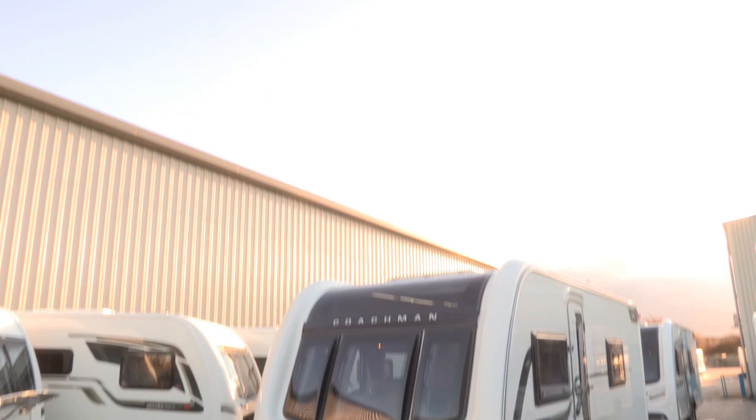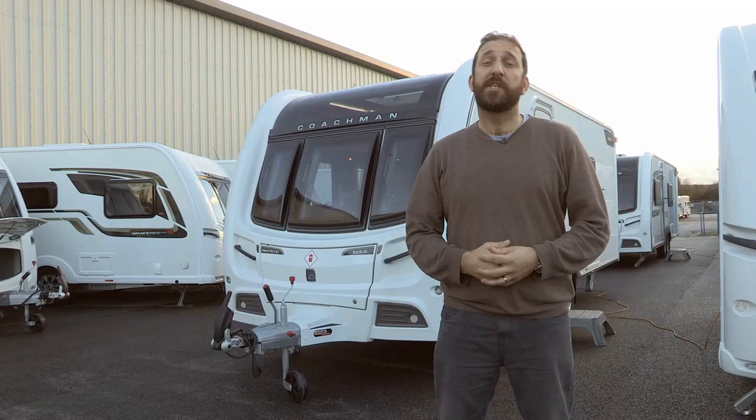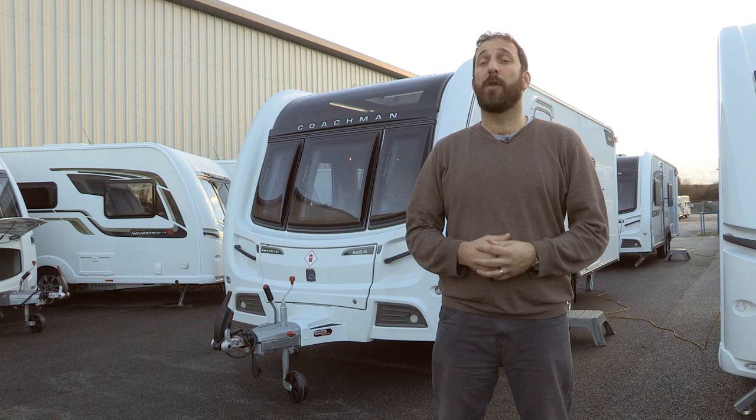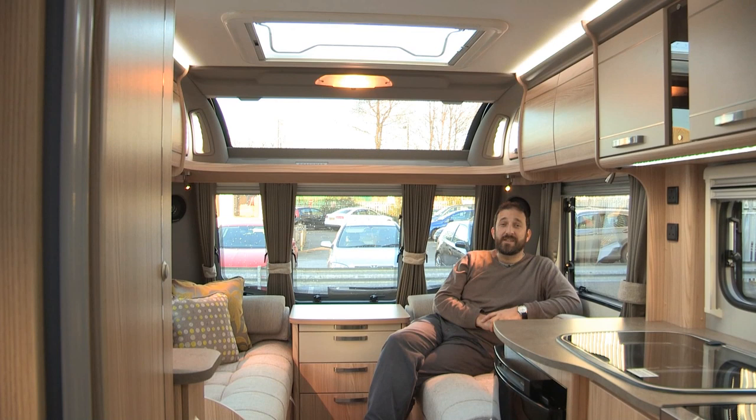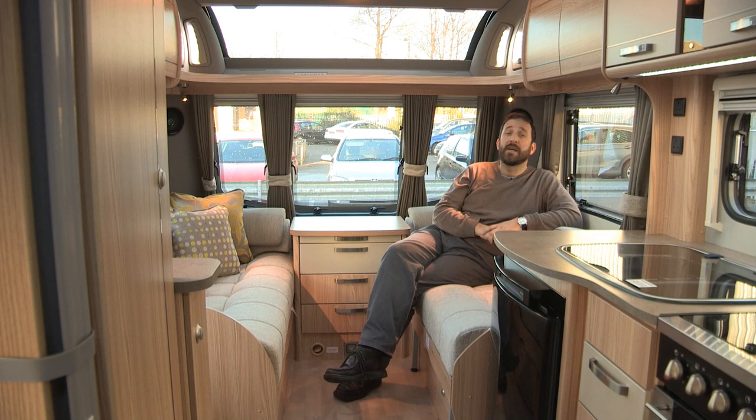Pastiche is Coachman's upper mid-market range. It has six layouts including a two berth; the rest are four berths. Externally it has fantastic looks — it's got that full height front panel and a really big sunroof. Inside, Pastiche oozes quality. I really like the light furniture veneers and upholstery. There's a lot of attention being paid to mood lighting, as you can see with those pillar LED lights and the lighting above the lockers. Yes it's heavy and yes it's expensive, but you pay for the quality.